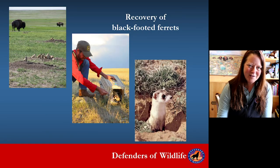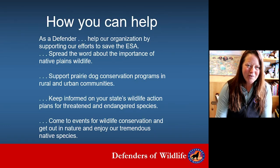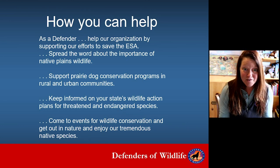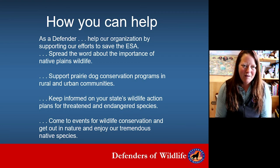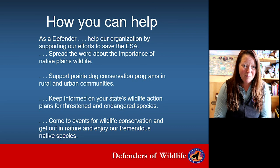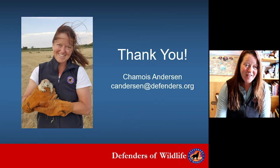This is all to recover our endangered black-footed ferrets. It takes a lot of work, but a lot of the work involves prairie dogs. We couldn't do it without Defenders of Wildlife and without you, our members, contributing to the cause and supporting the Endangered Species Act. Getting engaged in prairie dog conservation programs in your neck of the woods, staying informed on your state wildlife agency non-game plans — everything you do contributes to what we do in the field. Thank you very much.